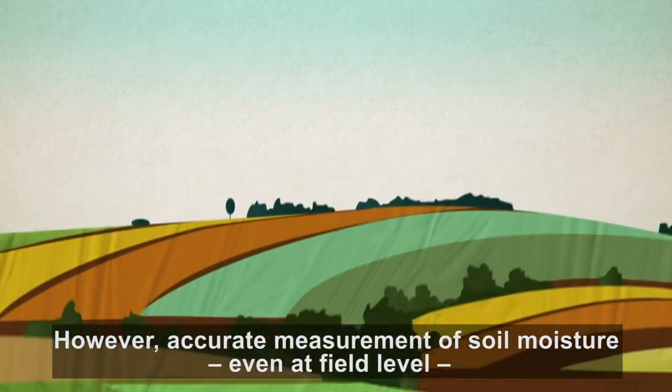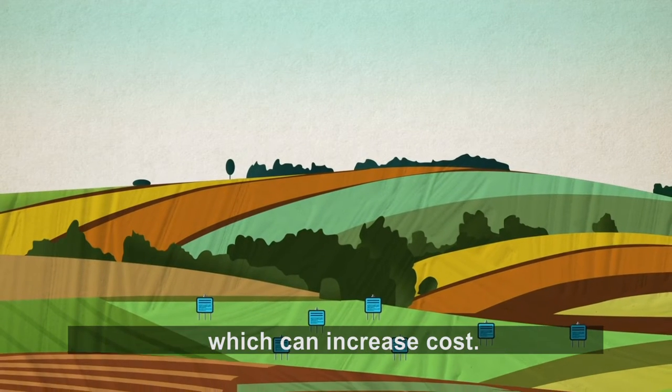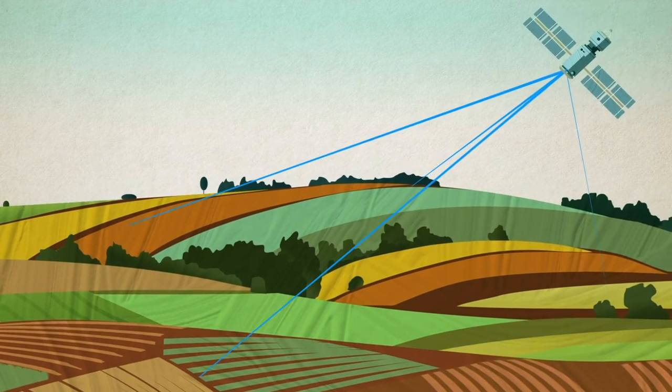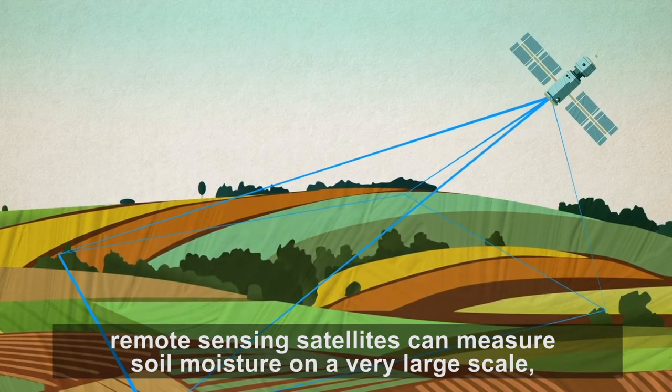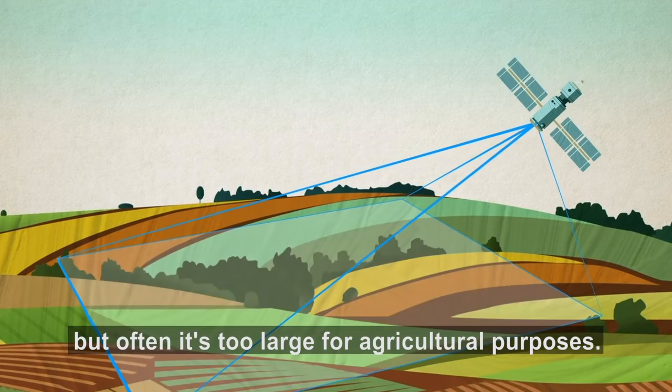However, accurate measurement of soil moisture, even at field level, calls for a large number of sensors, which can increase cost. On the other extreme, remote sensing satellites can measure soil moisture on a very large scale, but often it's too large for agricultural purposes.